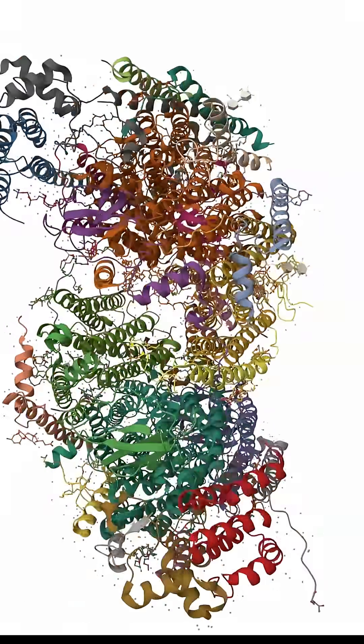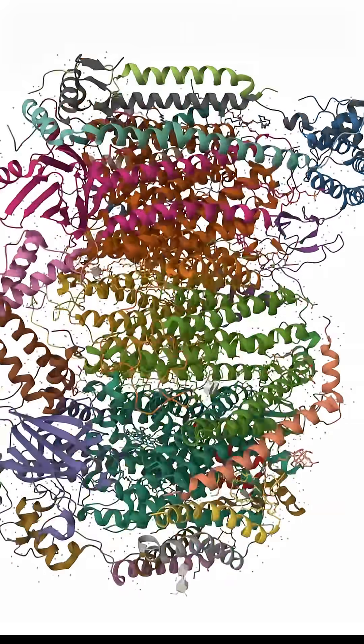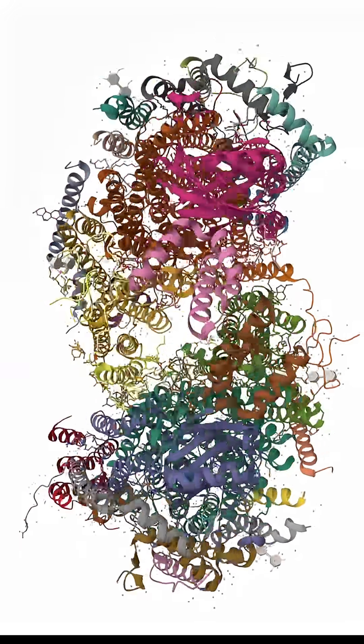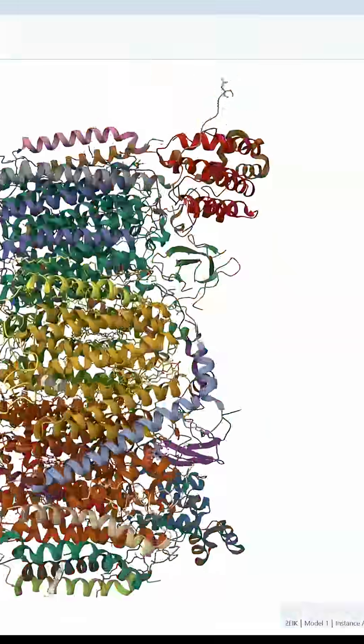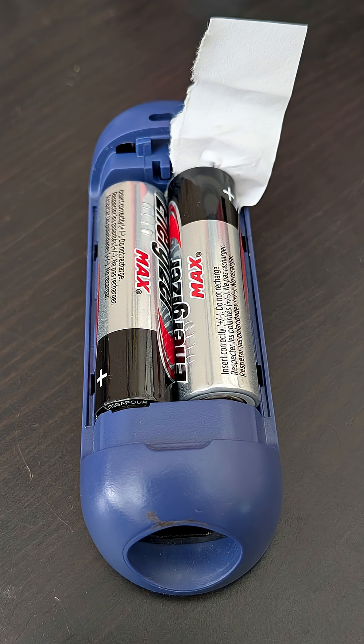This is cytochrome C oxidase. It is the last enzyme in the respiratory electron transport chain of cells, and if we zoom into its structure, we find this site, with a heme group close to a copper iron. Normally, this is where electrons are transferred to oxygen, reducing it and powering the body. Cyanide is a powerful ligand that loves to bind here, and when it does, it's like placing a piece of paper between a battery and its terminals.